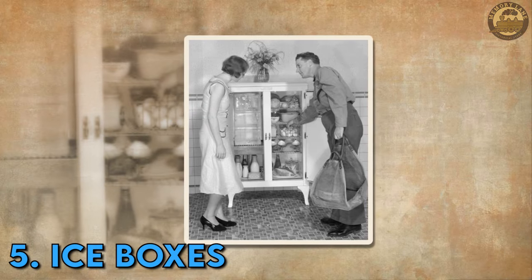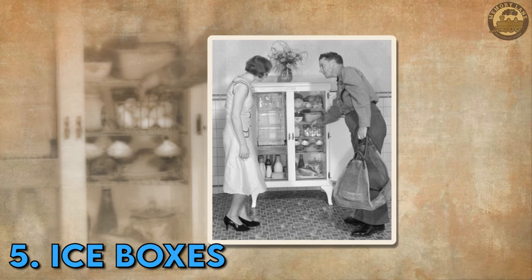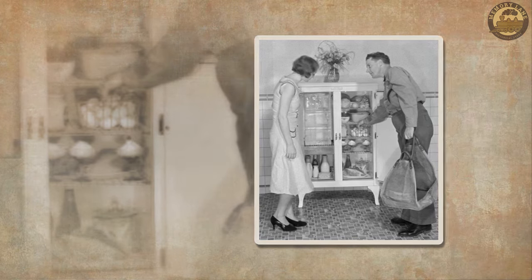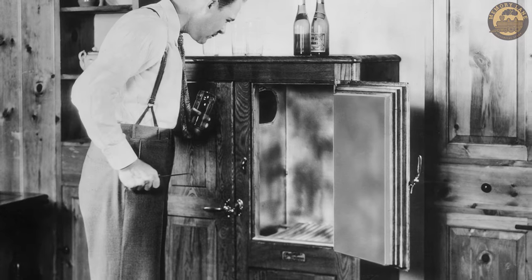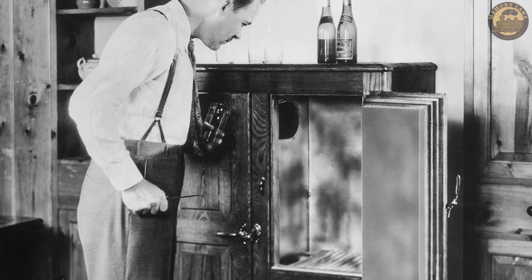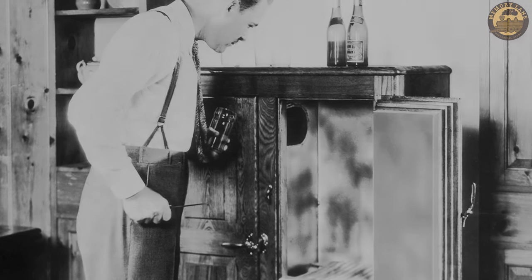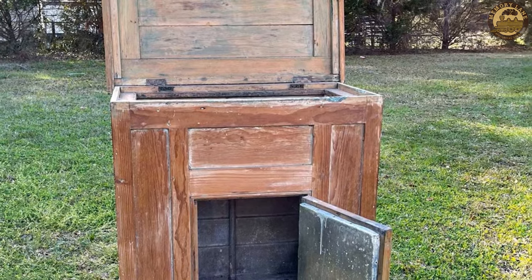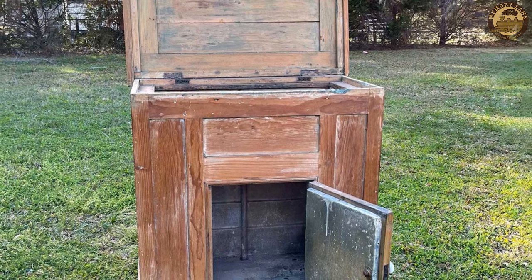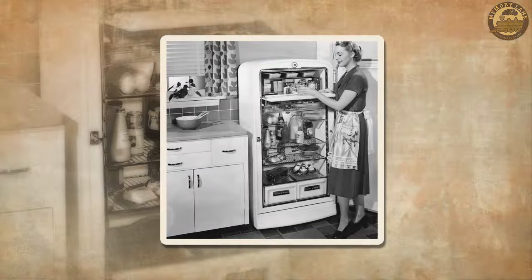Iceboxes. Prior to the advent of electric refrigerators, iceboxes were commonplace household appliances employed for refrigerating food. Also known as cold closets, these non-mechanical refrigerators gained popularity in the early 20th century. The mechanism involved placing a substantial ice block in the top compartment, with the resulting cold air circulating downward to maintain the lower compartment's cool temperature.